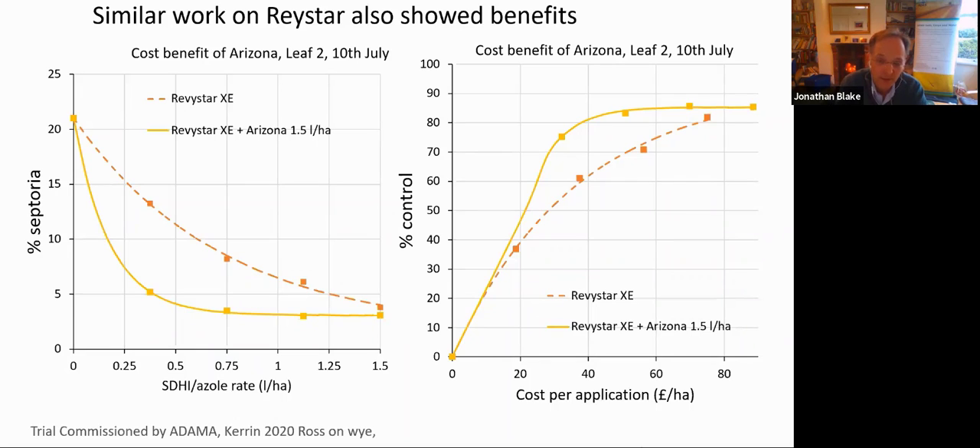So quite a clear benefit in terms of using Arizona with both ASCRA and Revistar in this case. This trial last year quite clearly showed a benefit in terms of efficacy and marginal fungicide costs. That's one aspect of why we would look to include FOLPET. There is also a risk management element whereby the use of a multi-site guards against any further change in STHI azole activity that might occur. And that's the second reason why we should be considering using FOLPET in programmes.